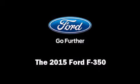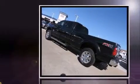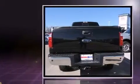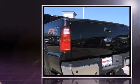Outstanding design defines the 2015 Ford F-350. It features an automatic transmission, four-wheel drive, and a powerful eight-cylinder engine. A turbocharger further enhances performance while also preserving fuel economy.